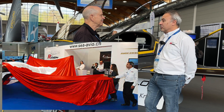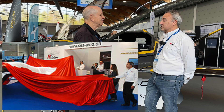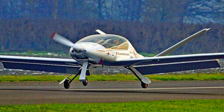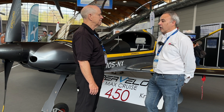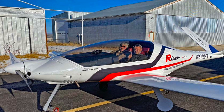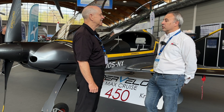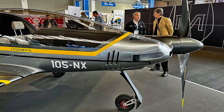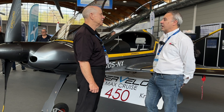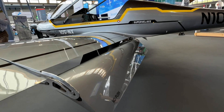In 2015 we presented the first Risen — it was a Risen 912 with the carbureted engine. Since then the company has evolved very nicely. We have 29 planes produced running around the world. We have 10 planes registered in the U.S., which is a very good number. Initially we had some 914s and some 912s, but now we have a lot of 915s coming.